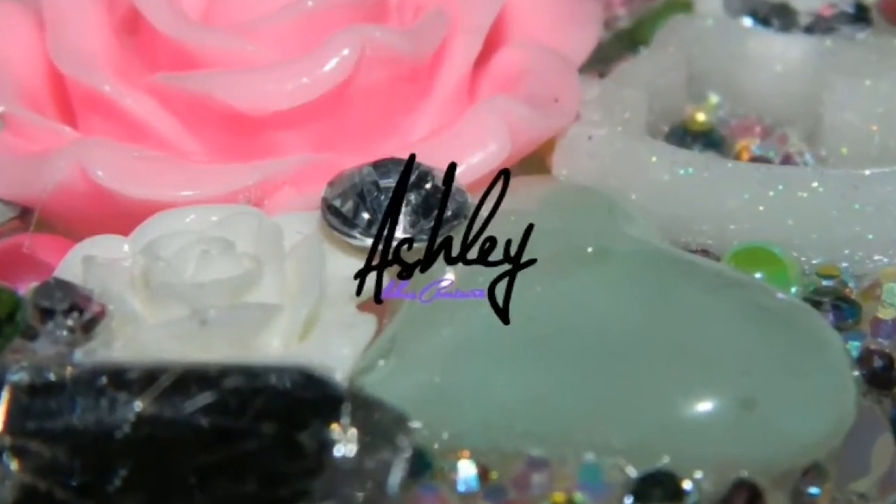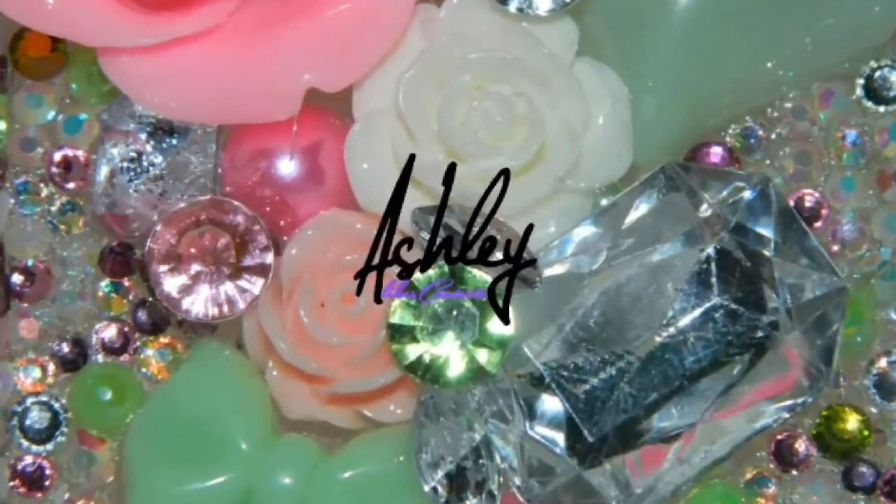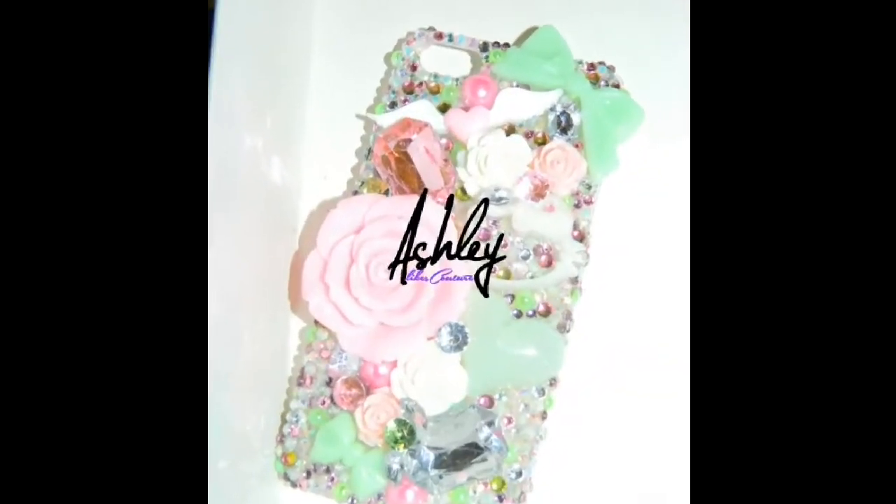The first case up is a mint and light pink case and it features Hello Kitty, large flowers, gems, bows, and rhinestones. I really love how this case came out — I think it's really pretty.